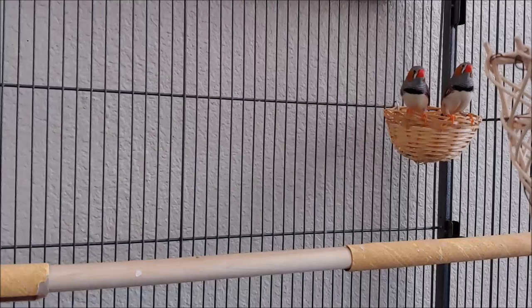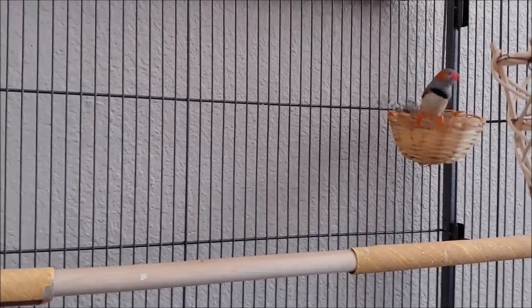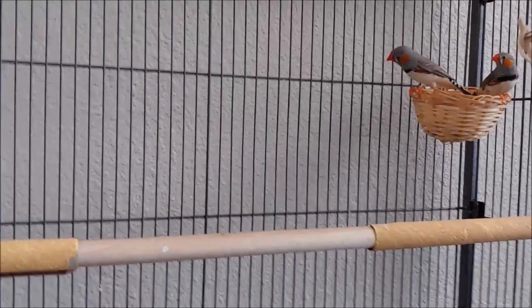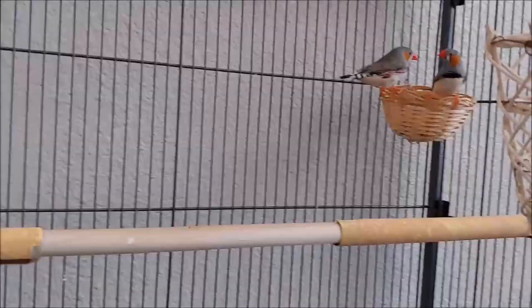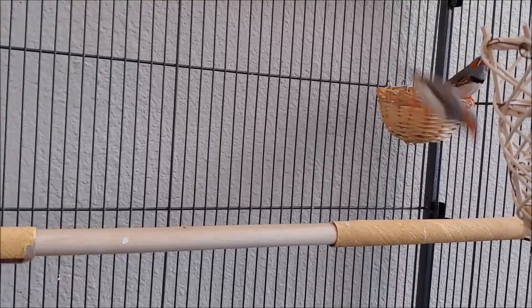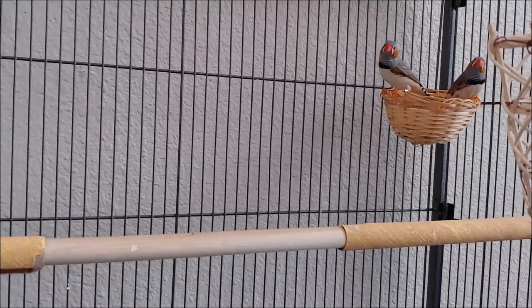But let me tell you about finches before you decide you want to get one, and what you will need. The very first thing would be: don't just get one finch. They're flocking birds, so at least get two. If you get a female and a male, the male ones are the ones with the orange cheeks. The females do not have orange cheeks.